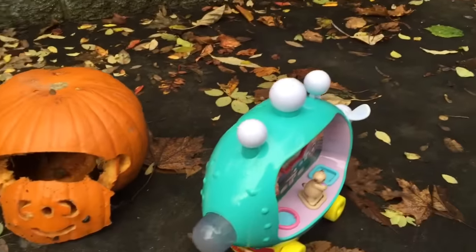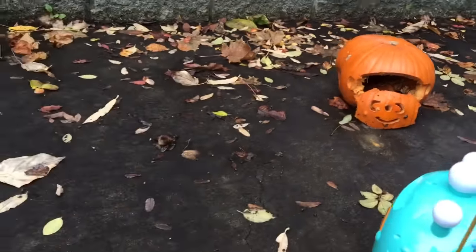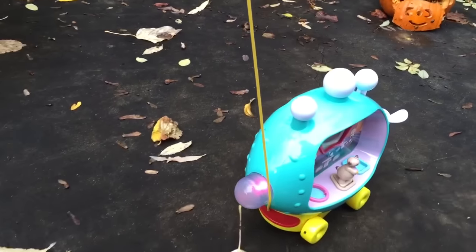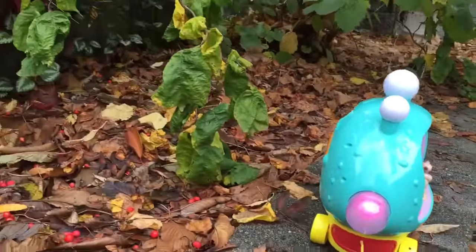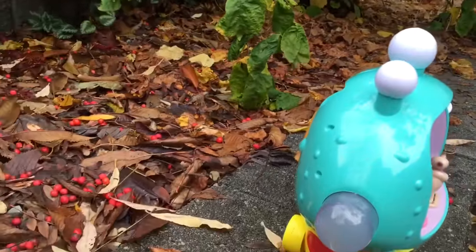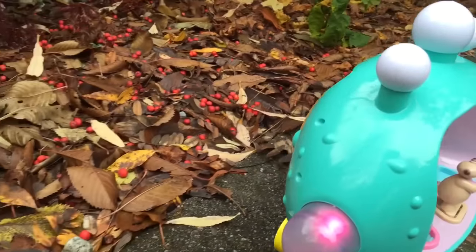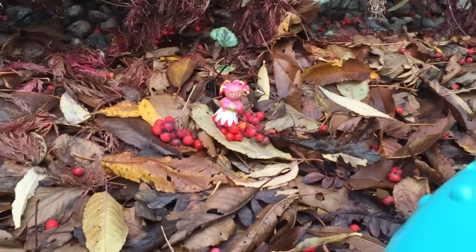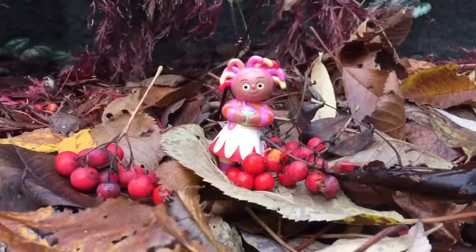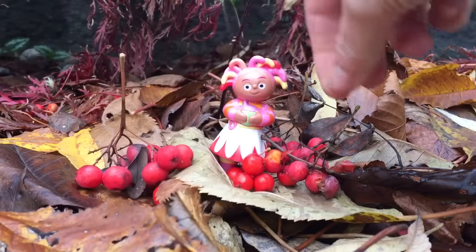Off to find Opsie Daisy and Diggle Piggle. Come on, Pinkie Ponk. Pinkie Ponk spots Opsie Daisy in the leaves and the berries. There you are, silly Opsie Daisy, drinking your Pinkie Ponk juice near the berries.